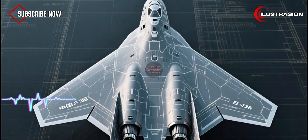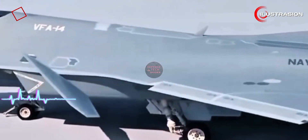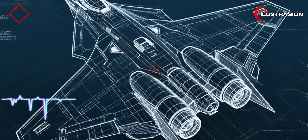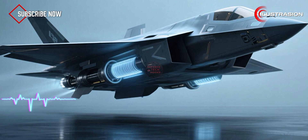So what makes the J-36 such a big deal? On the surface, you've got a strange-looking tri-jet design, no tail, and massive wings. But the real game-changer isn't just the shape — it's what's inside.